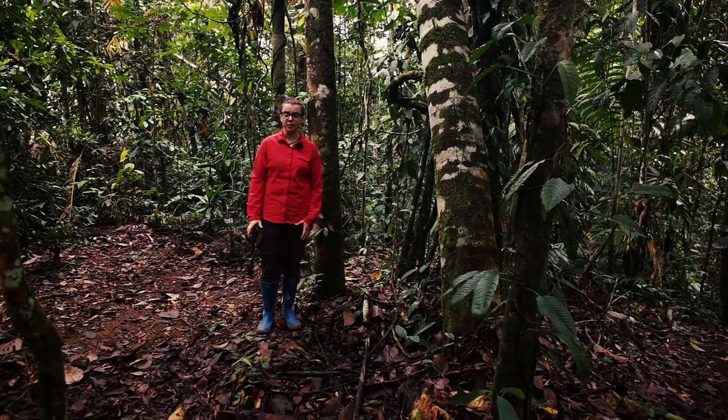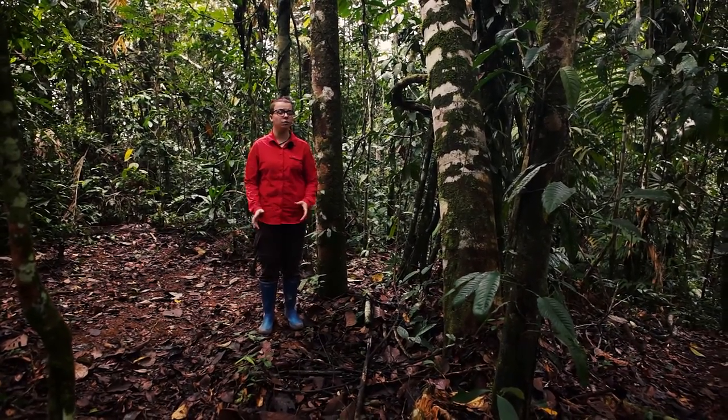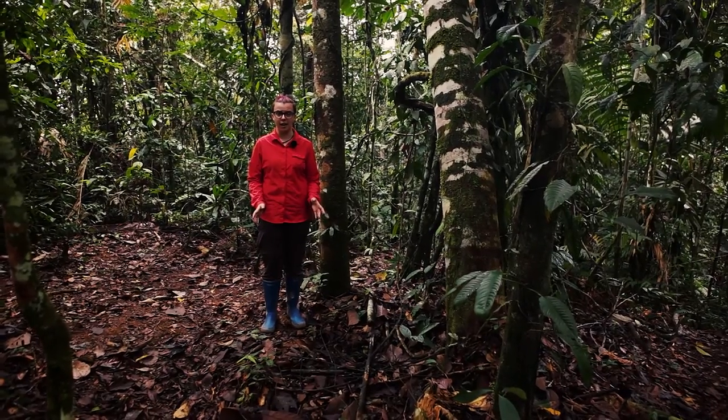Hi, my name is Jess Bard. I'm here in southern Peru in the Amazon jungle, and I'm here to talk to you about the thousands of types of insects that inhabit the jungle here and how to keep you safe.